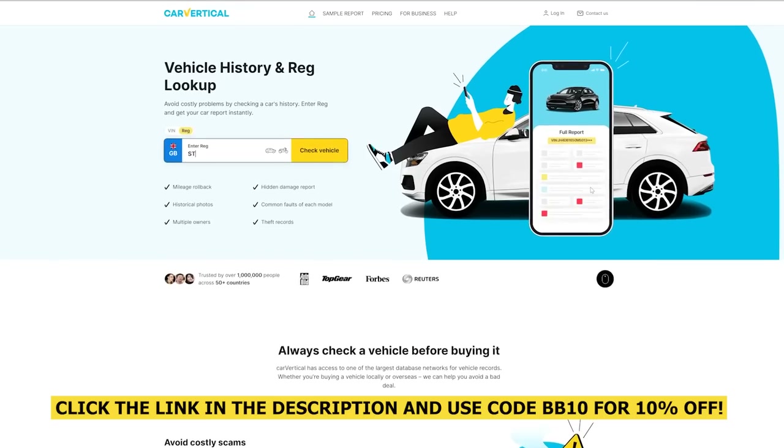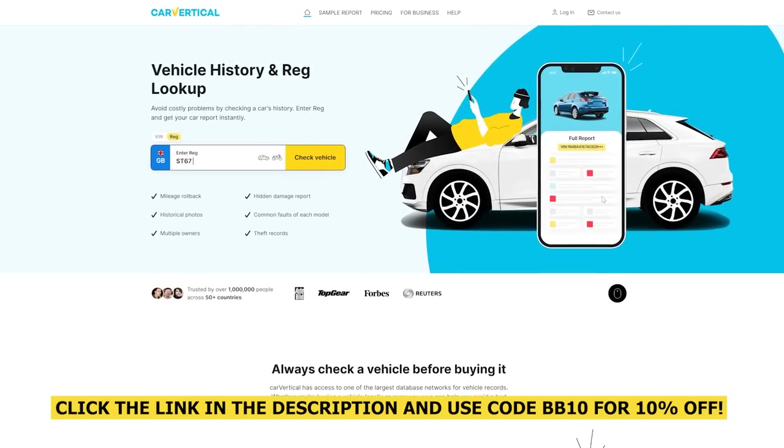But when I buy my next used car, I'm going to be checking it out using CarVertical. Now buying the right used car can save you time and money, whereas buying the wrong car can cause you quite a headache. CarVertical provides vehicle history checks on any car and motorcycle.